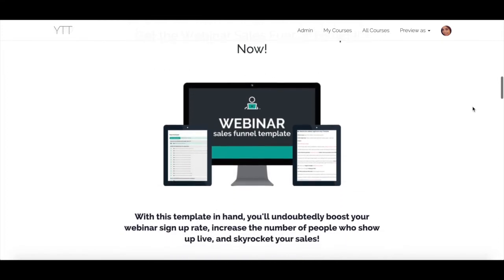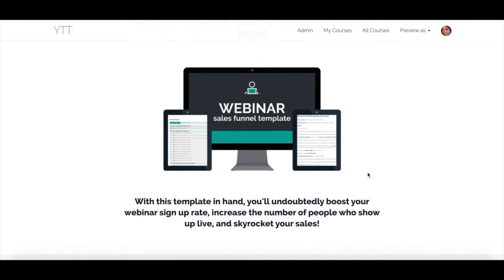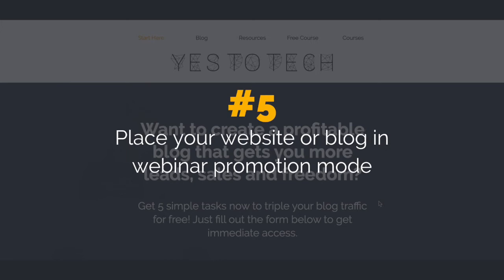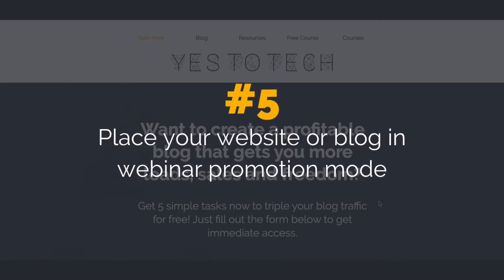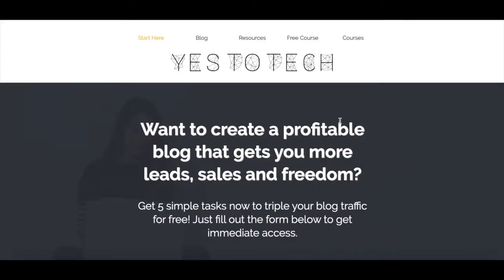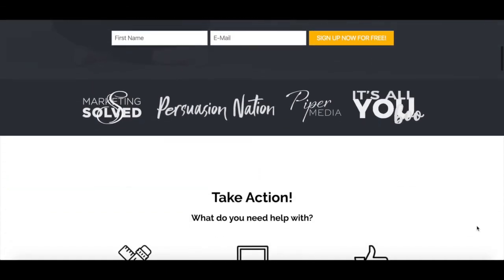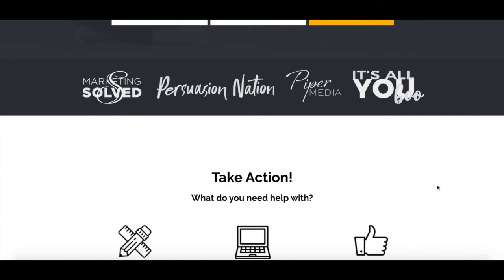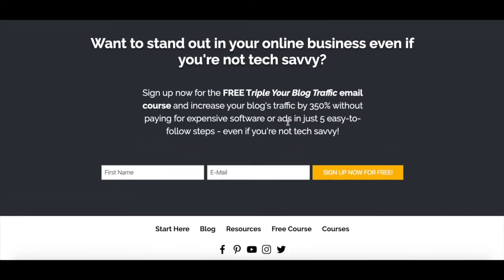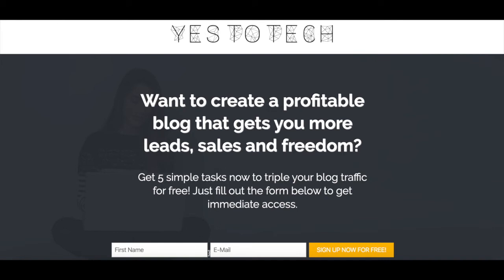With this template in hand, you'll know everything you need to write in your emails the days before, the days of, and the days after your webinar is over to skyrocket your webinar sales. Number 5: Place your website or blog in webinar promotion mode. To get people to register for your webinar, you should promote your webinar on your blog at the top with a sticky announcement bar, in the middle with a graphic or image advertising the webinar, and at the bottom with a call to action in the footer. You can even switch the call to action on your homepage to one that promotes the upcoming webinar.